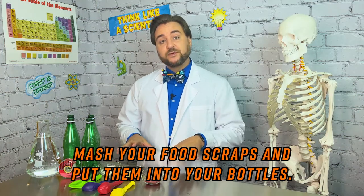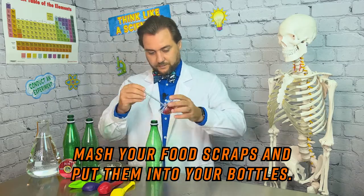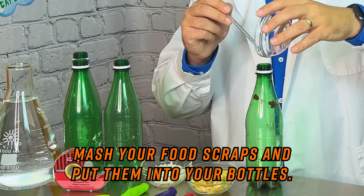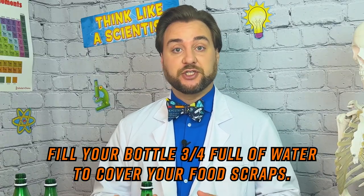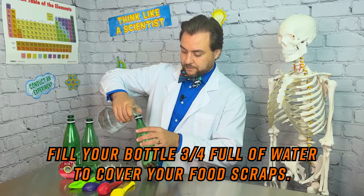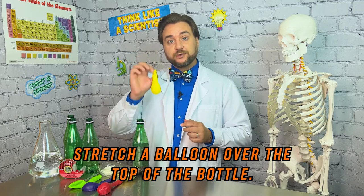Now we're going to mash up our food waste and put it into our bottles. I'm going to start with our raspberries. Next, we're going to cover our fruit in water. This is going to recreate the lack of oxygen, which is going to mimic the effects of a traditional landfill. Once the bottle is filled to about three-quarters, we're going to put our balloon over the top.